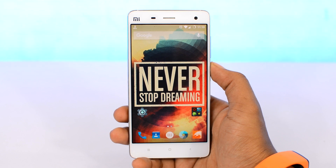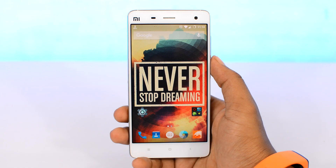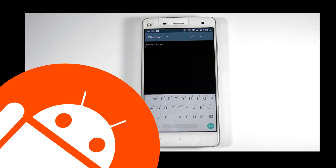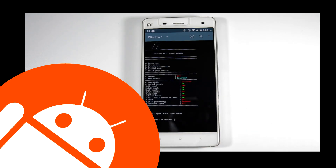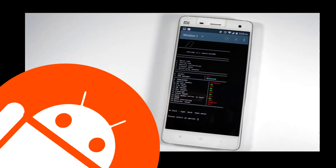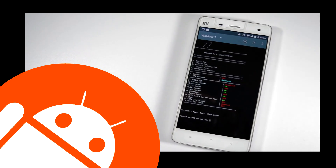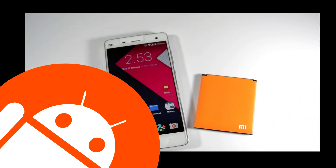Someone once said, with greater powers comes greater responsibilities. But in terms of smartphones, with greater powers comes greater battery drain. Now this video is split into two parts. The second half is gonna be covered by my boy Sameer from XtremeDroid, and he's gonna tell you some advanced level stuff which will extend your battery life even further. So make sure you watch this video till the end. Let's get started.